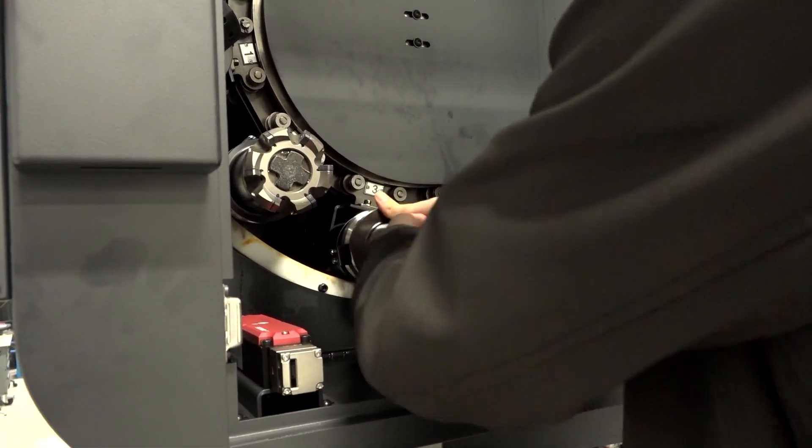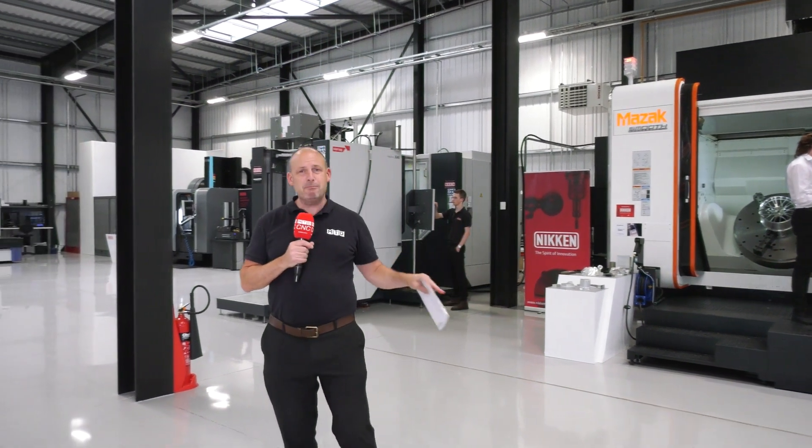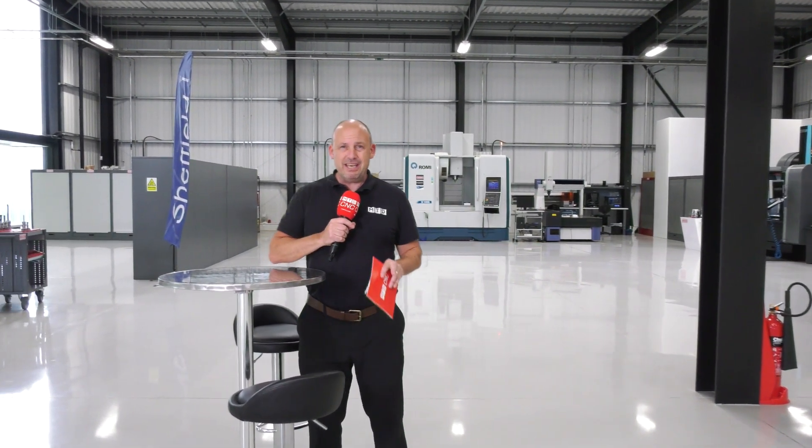Right now we've got 10 machine tools. Learn and create with the best in the business — this place is absolutely awe-inspiring. Whether it be anything from offline programming, machine optimisation — everything is catered for here, including machining efficiency. You can come here to Niken's Innovation Centre to learn and develop with the best in the business. Niken's engineering team are experts and they can help you take your business to the next level.